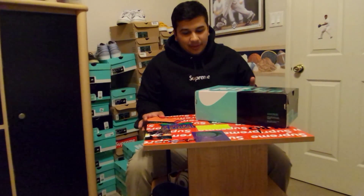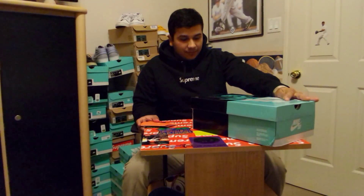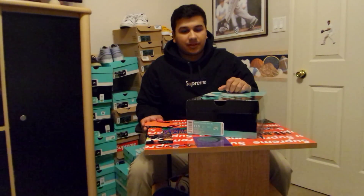Hey guys, this is Lord Ryan and today I'm going to be doing the pickup I was talking about in the last video. These are the Stefan Janowski Max Doernbeckers that came out Sunday. A lot of people experienced a lot of problems trying to pick these up with all the other Doernbecker shoes because the site kept crashing and stuff.